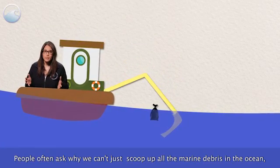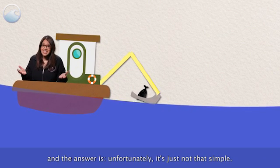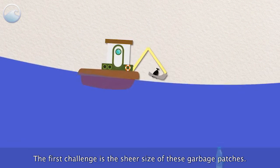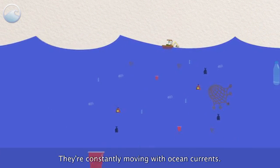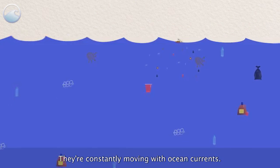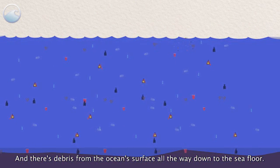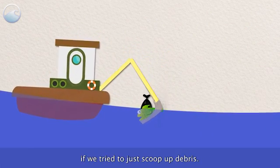People often ask why we can't just scoop up all the marine debris in the ocean. And the answer is, unfortunately, it's just not that simple. The first challenge is the sheer size of these garbage patches — they're huge. They're constantly moving with ocean currents, and there's debris from the ocean's surface all the way down to the sea floor. Not to mention all the marine life we would disrupt if we tried to just scoop up debris.